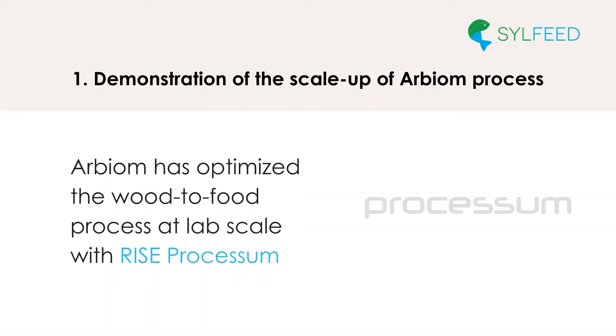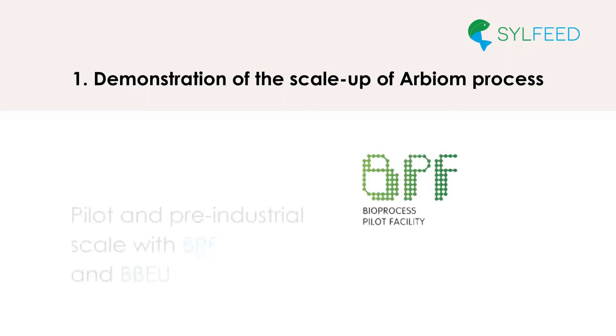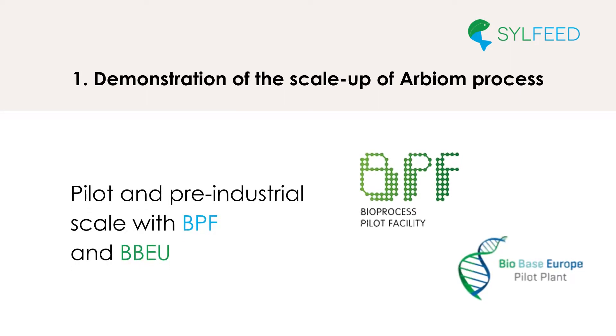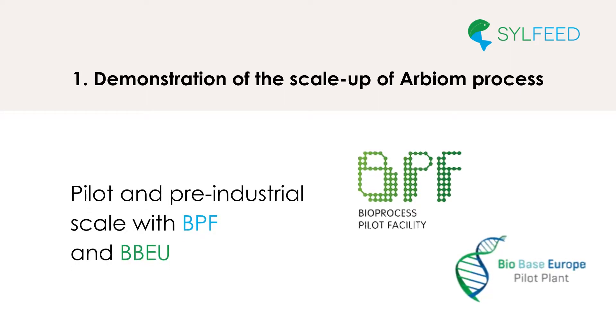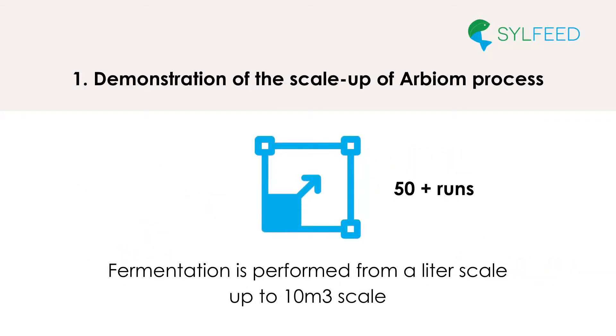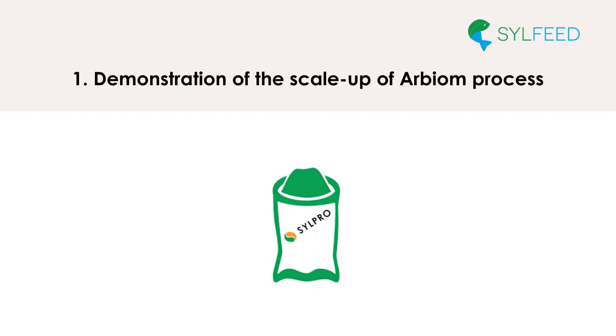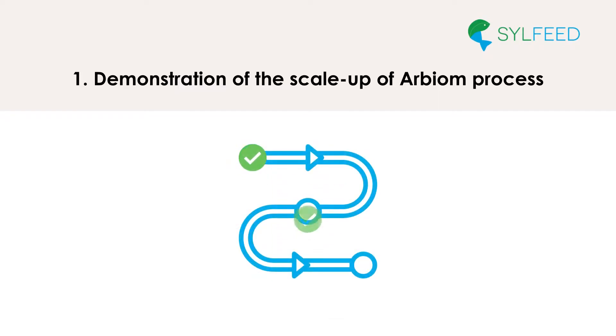Throughout the project, Arbium has optimized the wood-to-food process at lab scale with Rice Processum, pilot and pre-industrial scale with BPF and BBEU. More than 50 runs ranging from a few liters up to 10 cubic meter scale were performed by Arbium and its partners to produce Arbium's protein-rich ingredient SIL-PRO. One by one, technologies and equipment designs have been validated for all the unit operations to produce SIL-PRO at large scale.